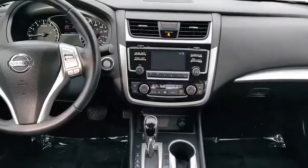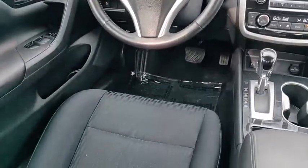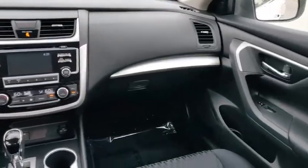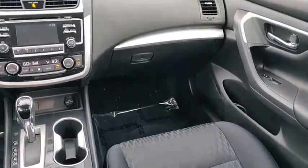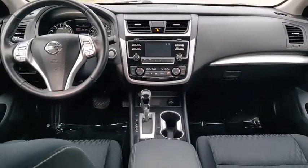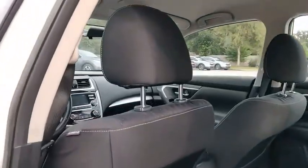This vehicle has less than 40,000 miles. Here are some of this vehicle's great options: blind spot monitor, electronic stability control, alloy wheels, brake assist, traction control, stability control, daytime running lights, remote engine start, and remote keyless entry.